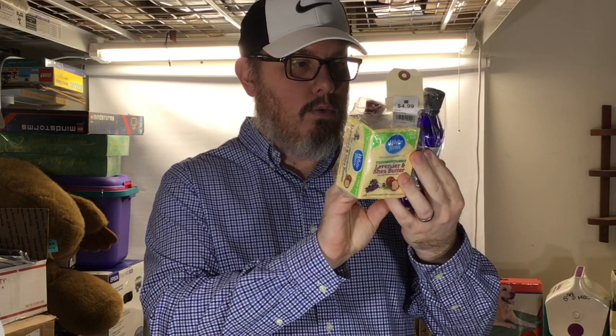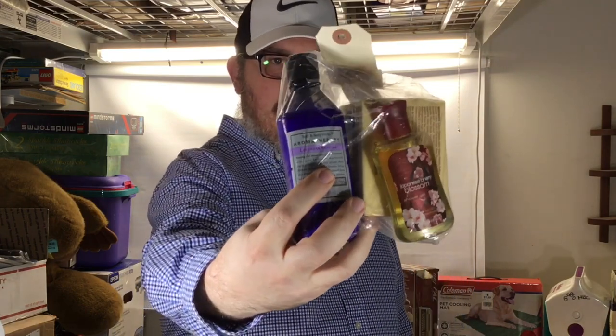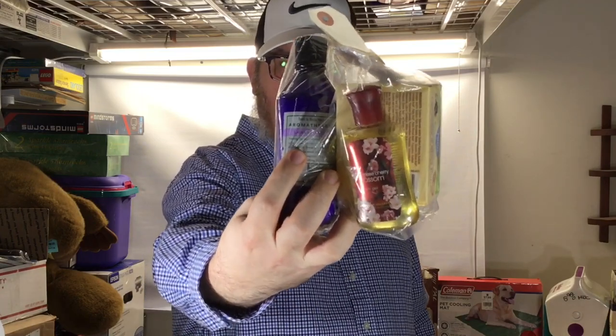I got a bag of stuff, and the item worth the most in it was this blue bottle — a Bath & Body Works Aromatherapy Lavender Vanilla Volumizing Conditioner. Got the whole bag for about four dollars fifty cents. I think that one bottle will sell for about 40 bucks. If we could've found the matching shampoo it would've been even better, but that's the way it goes at the thrift store.